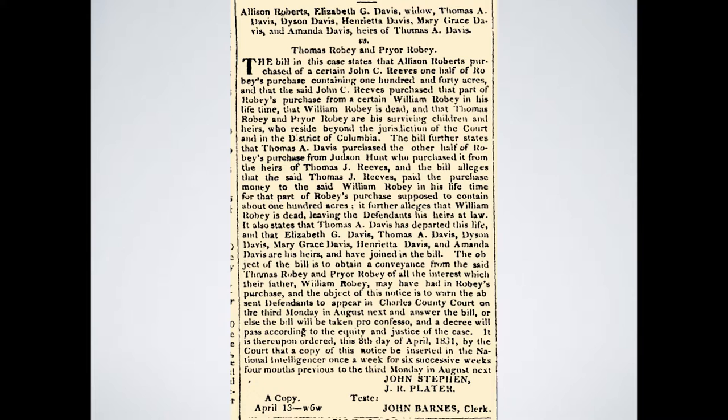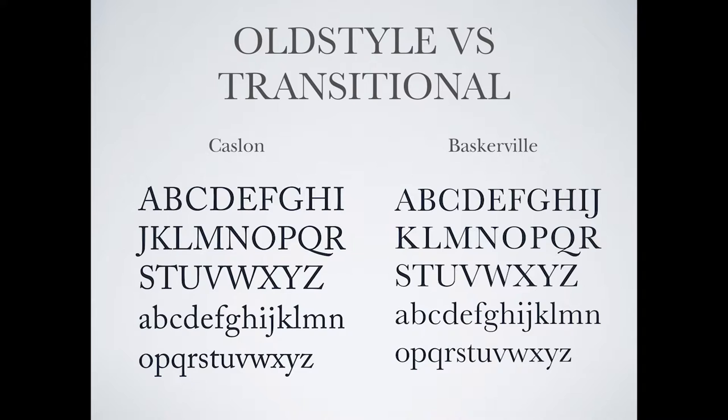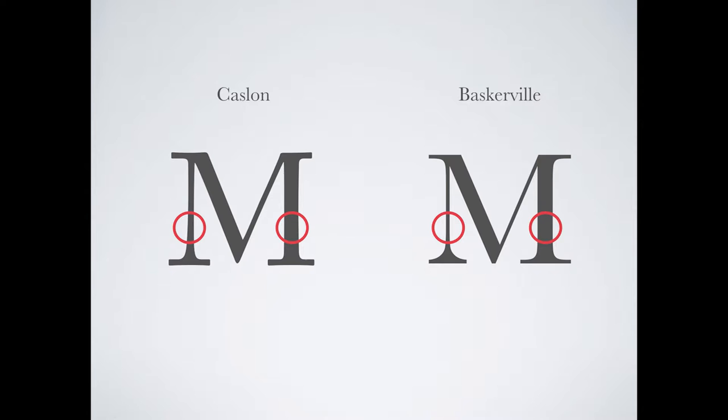William Caslon's typefaces, which were popular before Baskerville arrived, are classified as old-style typefaces. Baskerville's work is classified as transitional. The biggest difference between old style and transitional is the stroke contrast — the difference between the thick and thin strokes on Baskerville is more extreme than on Caslon. Baskerville also has more delicate serifs.